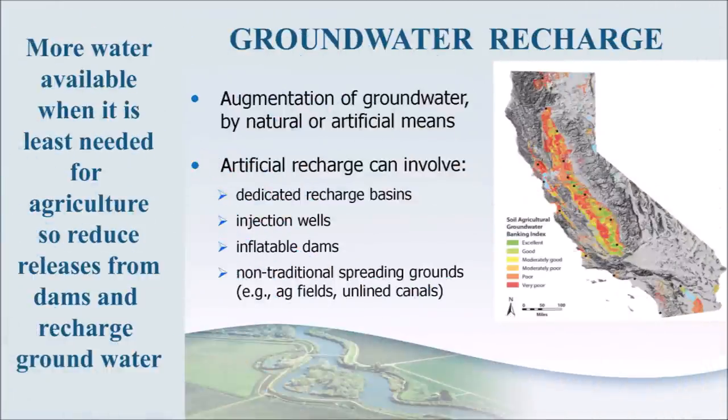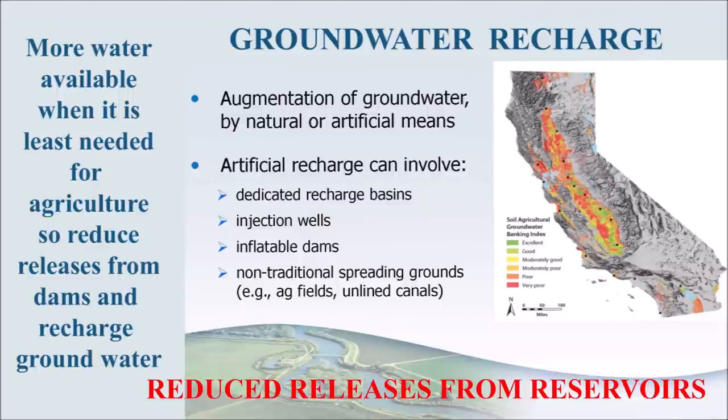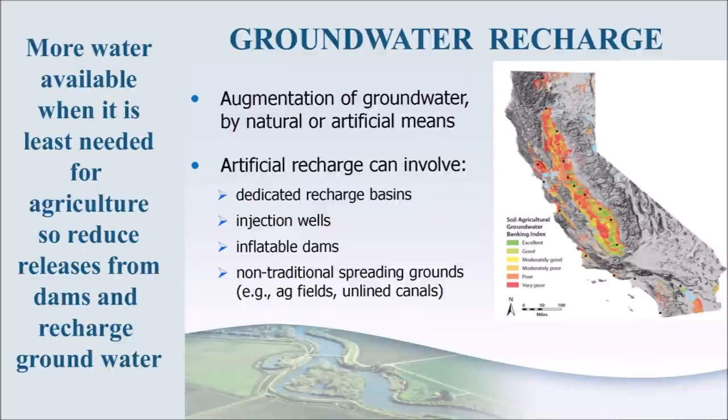So how can water from the north coast rivers be best utilized? The answer is storage. Water can be stored in two ways: one way is to use the river water for groundwater recharging in the Central Valley; the other is to use the water for immediate needs but cut normal releases from reservoirs, allowing more water to be stored and available for release in the dry summer months.